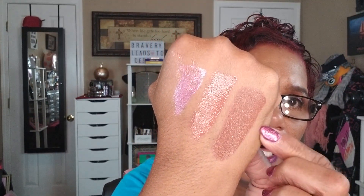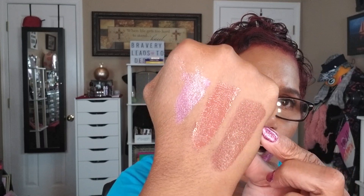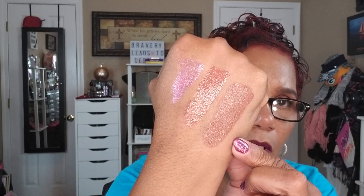The next item is this ELF Liquid Matte Lipstick in Coffee — that's what it looks like. I think this was $6 as well. Actually, I picked this one up in Walgreens, not online. It's a nice warm reddish-brown liquid lipstick.